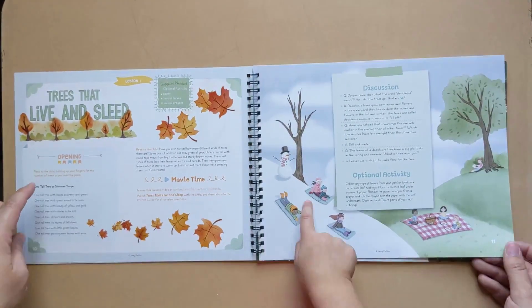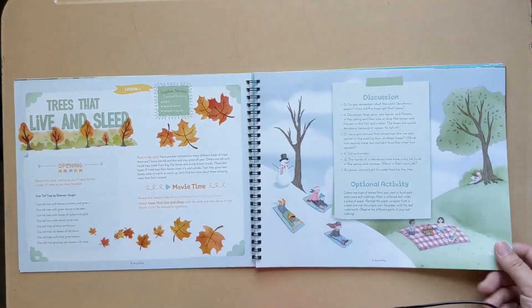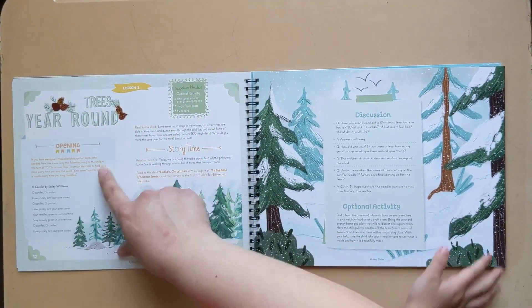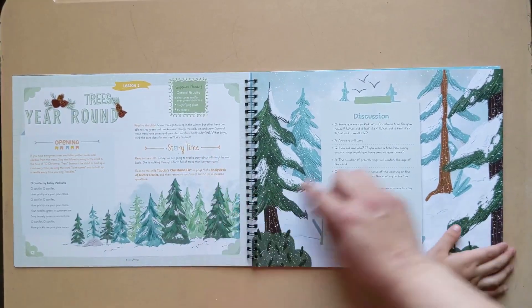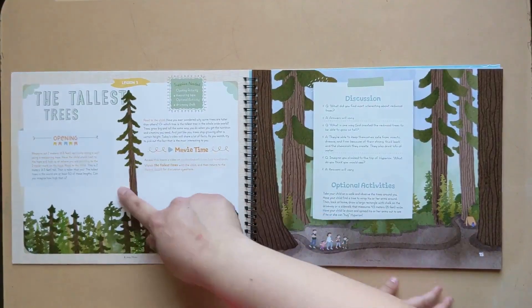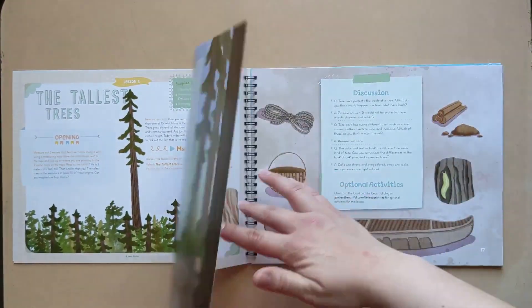So we have an opening, a movie time, a discussion, and an optional activity. That seems to be the layout for each of them. Oh, this one's story time, discussion and activity. Opening, movie time, discussion and activity. So they've got kind of a pattern to mix it up.